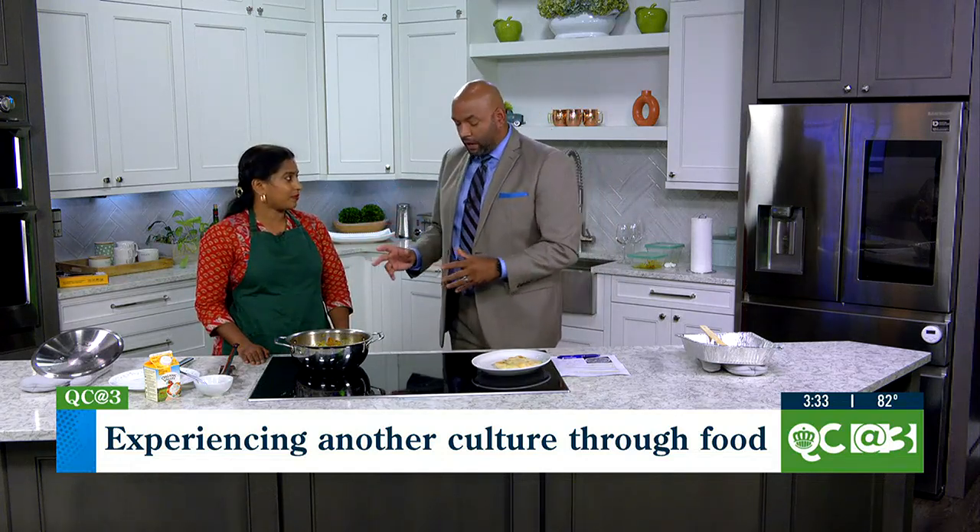Welcome to the show. It smells fantastic. We are going to dive into this chicken tikka masala, but before I do so, Chef, tell us a little bit about the instruction and what you guys do.